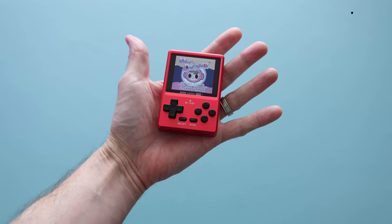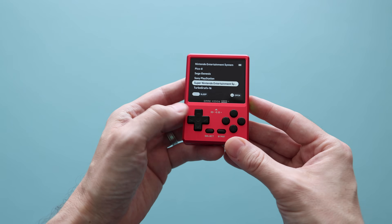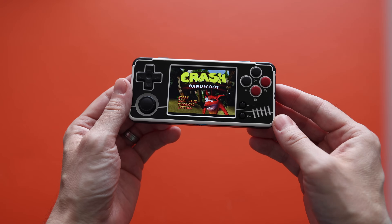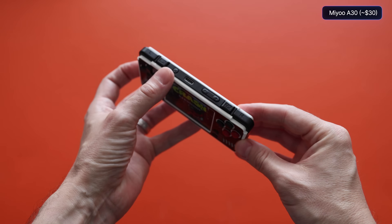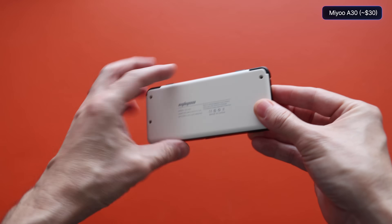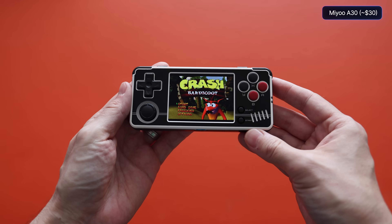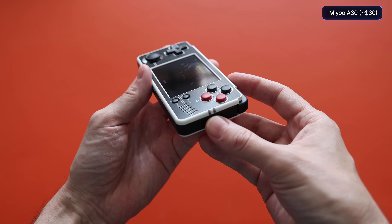At first the software was really wonky, but a couple custom firmware options later and we now have something that's a lot more workable. Another small handheld on a similar path is the MIUI A30, a horizontal handheld made by the same people that made the MIUI Mini. This one also had similar software issues that were later fixed. The best thing about this one is the price — you can usually find it for around $30, and I think that is an excellent deal.